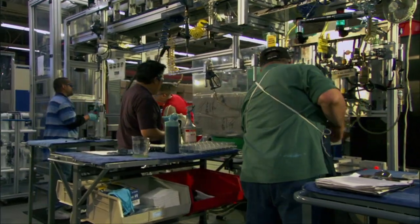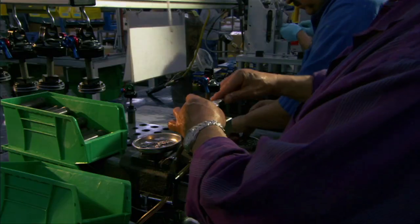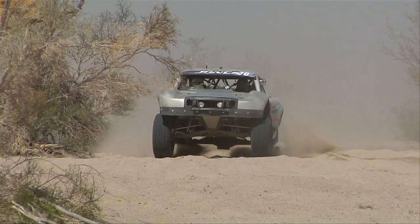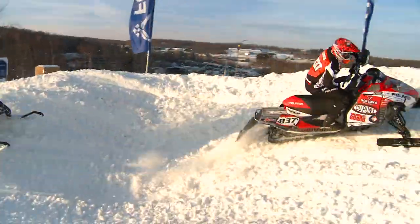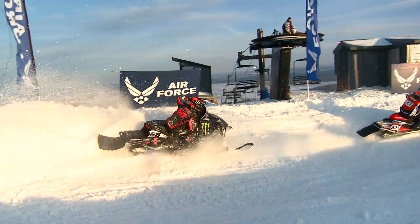Fox has been redefining ride dynamics for more than three decades, from trophy trucks to snowmobiles. Fox has redefined the ride dynamics gold standard.